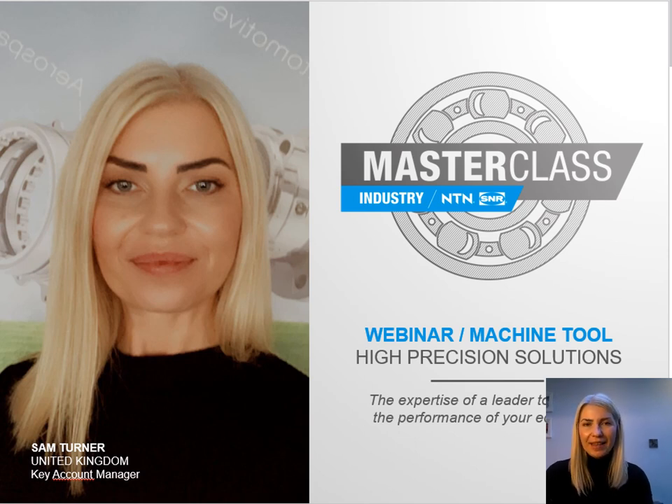Hello everyone and Happy New Year. I'm Sam Turner, Key Account Manager at NTN SNR. Today I would like to present to you our offering for the machine tool market.